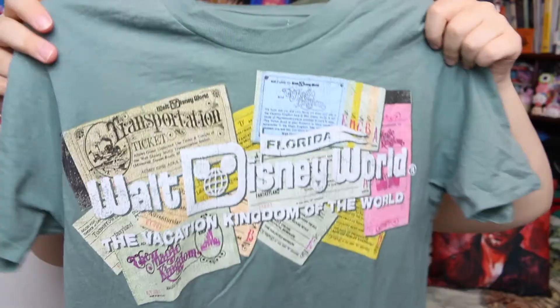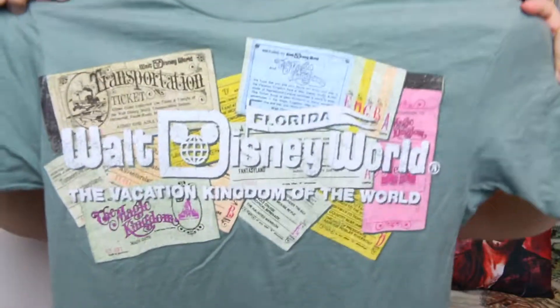This next shirt my mum actually bought me, so I have no idea how much it is, but I think it was about $24.99 — that's usually how much t-shirts are. It's from Hollywood Studios and it just has all these little tickets about Walt Disney World: a transport ticket centre, the Magic Kingdom, Country Bear Jamboree, Jungle Cruise, and just all the tickets of the Magic Kingdom. I just realised this is a Magic Kingdom shirt but I got it from Hollywood Studios. I love it, it's so pretty.